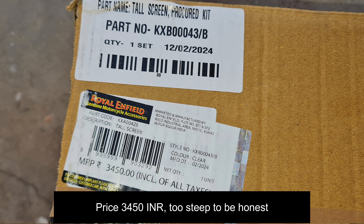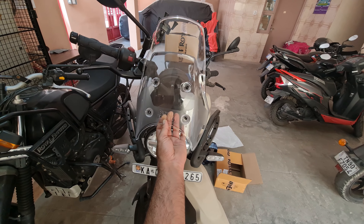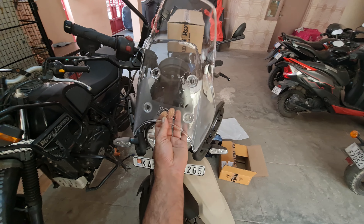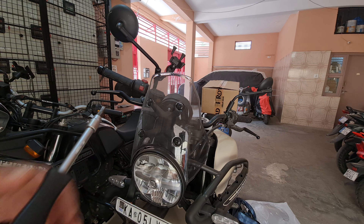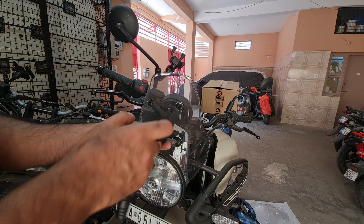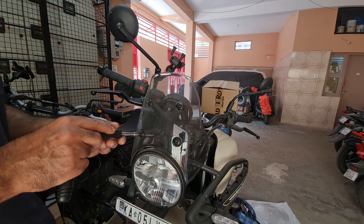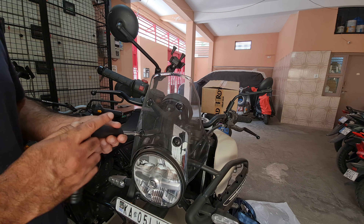And this is the tall windscreen — almost like four inches taller. Yeah, this should do. So again 5mm bolts, let's loosen these up. I won't lie — the first day I took the test ride of this before booking it, well actually I booked it before taking the test ride any which ways.